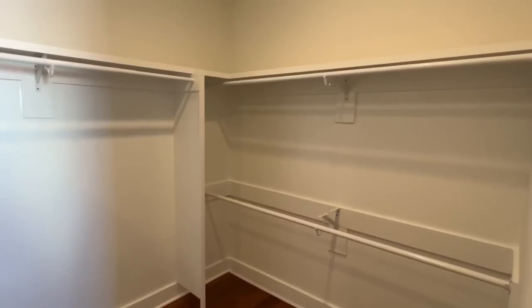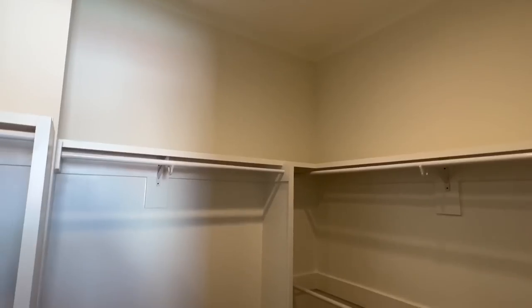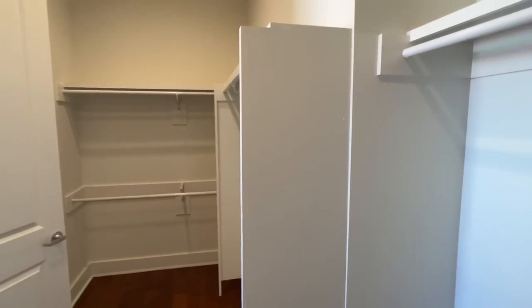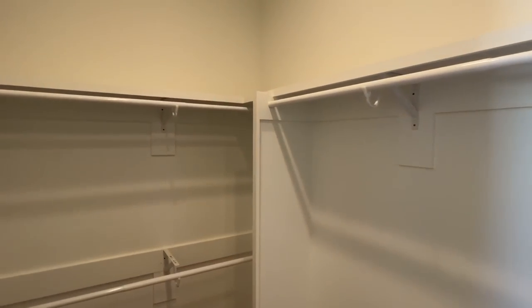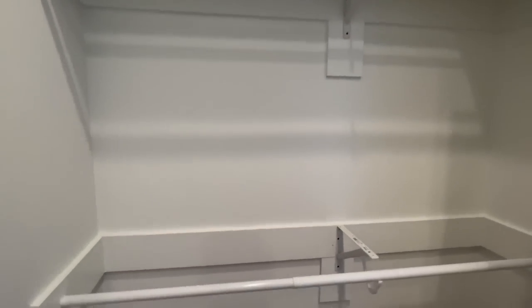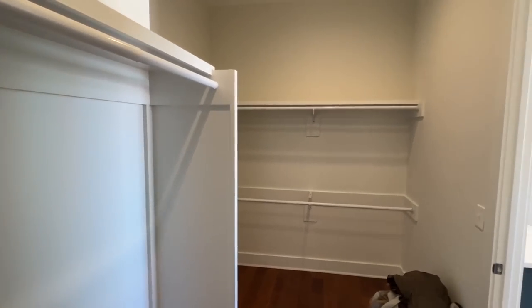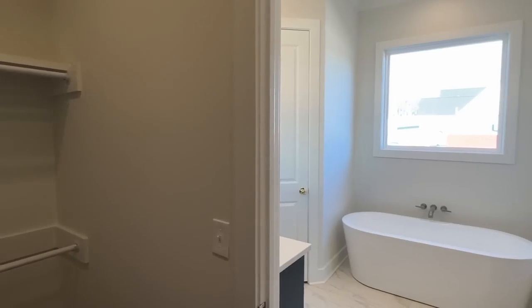Stepping into this closet — I've toured several of the homes Miss Sarah has built and all of them have these really nice built-ins. You have a lot of area to hang clothes or put some shelves, and you could put shoes on whatever shelving you'd like.